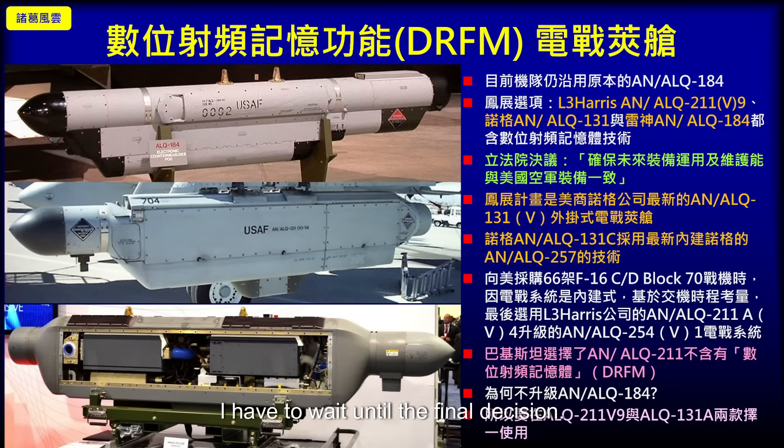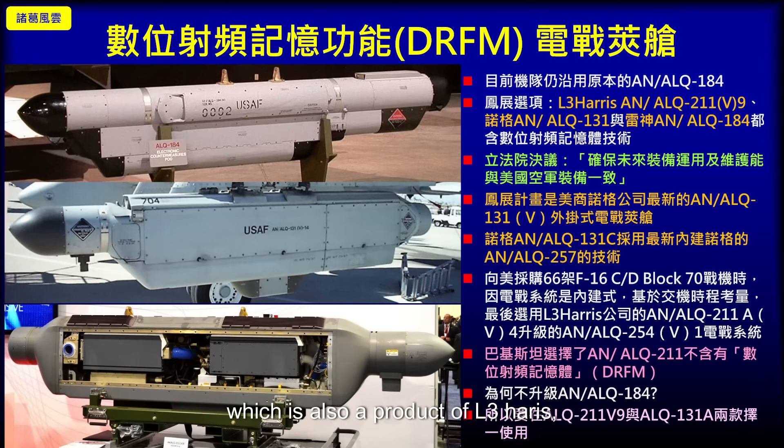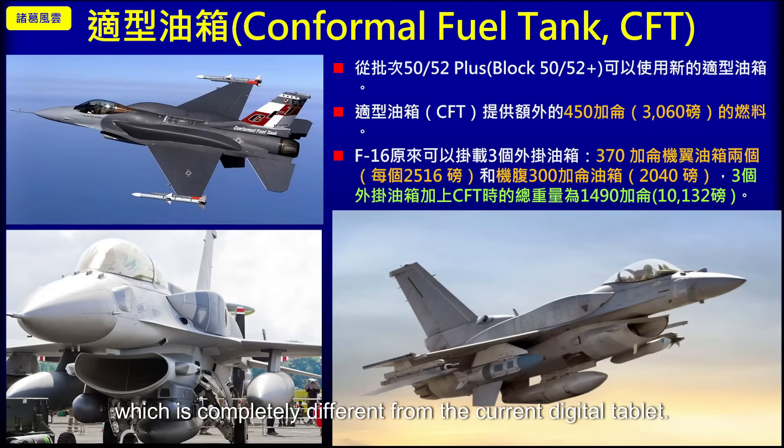I want to emphasize here that although Pakistan's F-16 once purchased the AN/ALQ-2, also a product of L3 Harris, it does not have the Digital Radio Frequency Memory (DRFM) function at all. So if we choose products from the same company, there will be no classified information leakage problem, because Pakistan's model is a very early analog model — completely different from the current digital systems.